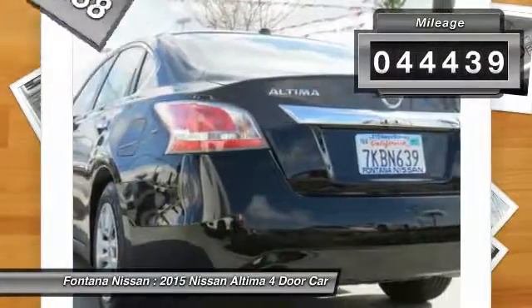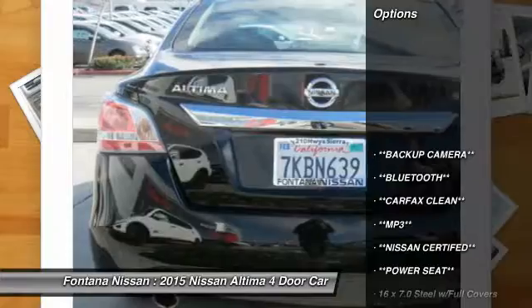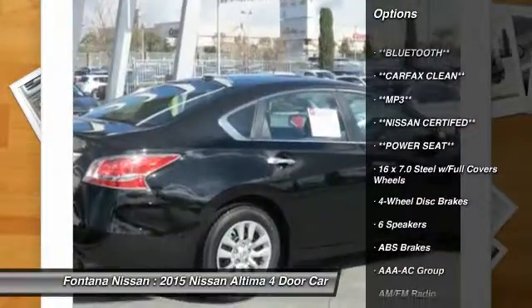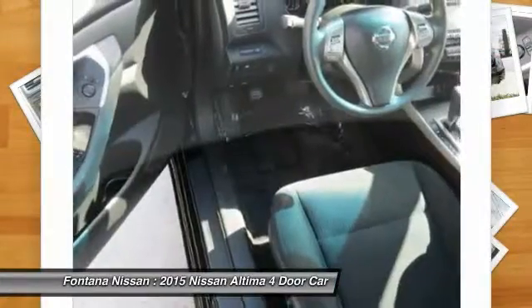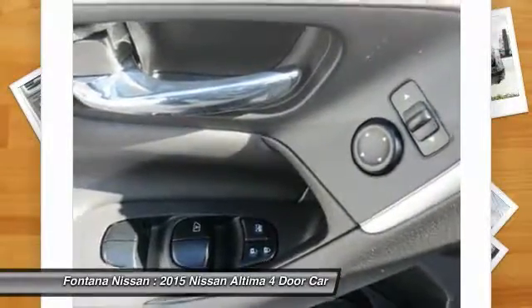This vehicle has less than 45,000 miles. Here are some of this vehicle's great options: dual airbags, AM-FM stereo with CD player, four-wheel disc brakes, center armrest, rear window defroster, electronic stability control, brake assist, panic alarm, overhead console, cloth seat trim.